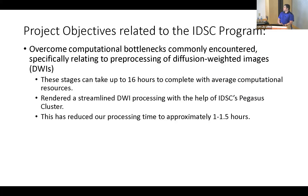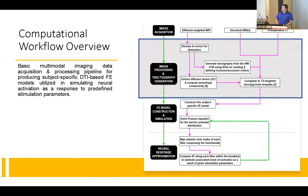The main project objectives as they relate to the IDIS program is to overcome computational bottlenecks that are commonly encountered in the preprocessing of DWI images. These stages can take up to 16 hours, as I experienced before on my average computational resource computer. However, because of IDIS's ability to help me upload an MRTRIX environment on the Pegasus cluster, we've streamlined this down to basically a 16th of the time — essentially one hour — which was the major bottleneck in our pipeline and is now easily integrated into a common workflow.